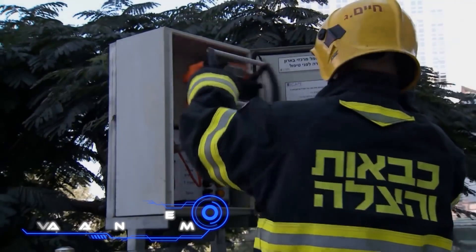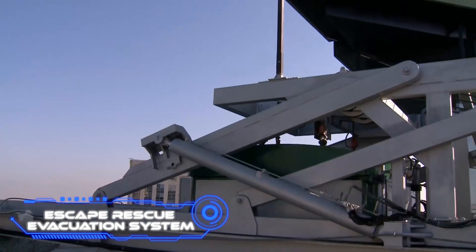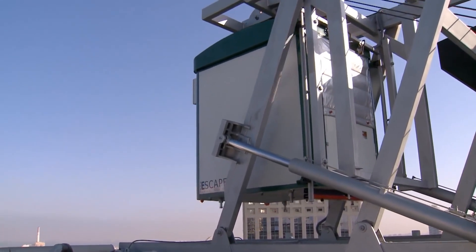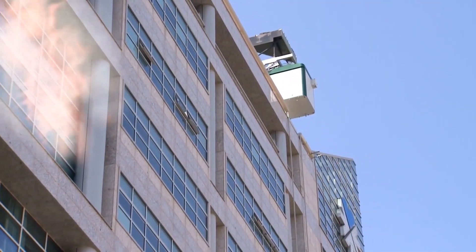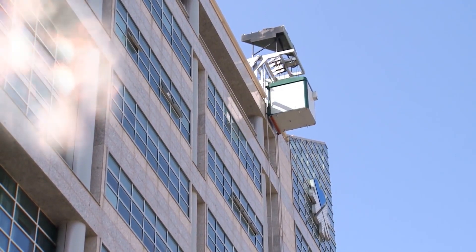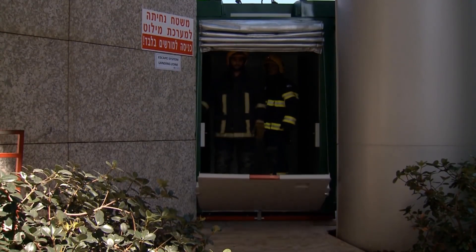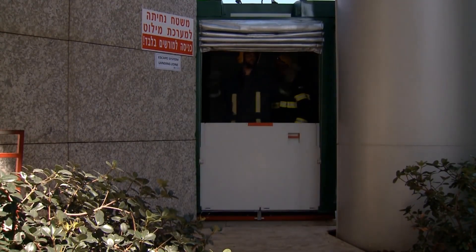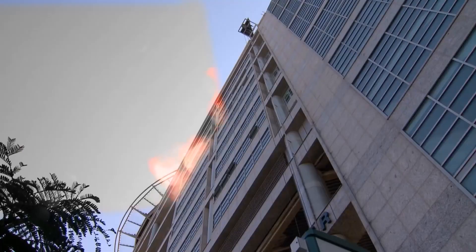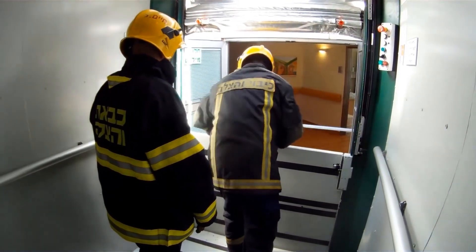Escape Rescue Evacuation System. The rapid and safe evacuation revolution will be next on screen. That is what its developers are certain of, and they have good reason to be pleased, since several nations like Israel and South Korea are already using the system. First of all, it is the only option available anywhere in the world that allows for the quick transit of rescuers to the top floors and enables the evacuation of persons at any age and condition.